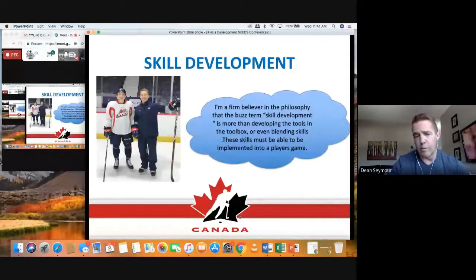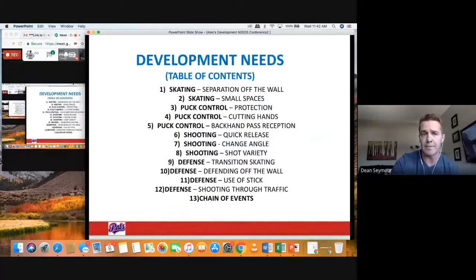Let's dig right into this. When it comes to skill development, me teaching skills isn't the most important thing — me blending skills that are transferable to the game is probably the most important thing you can do as a skills coach. All of these sought-after skills we're going to talk about today: skating skills, puck control skills, shooting skills, and defense skills required as a defenseman.